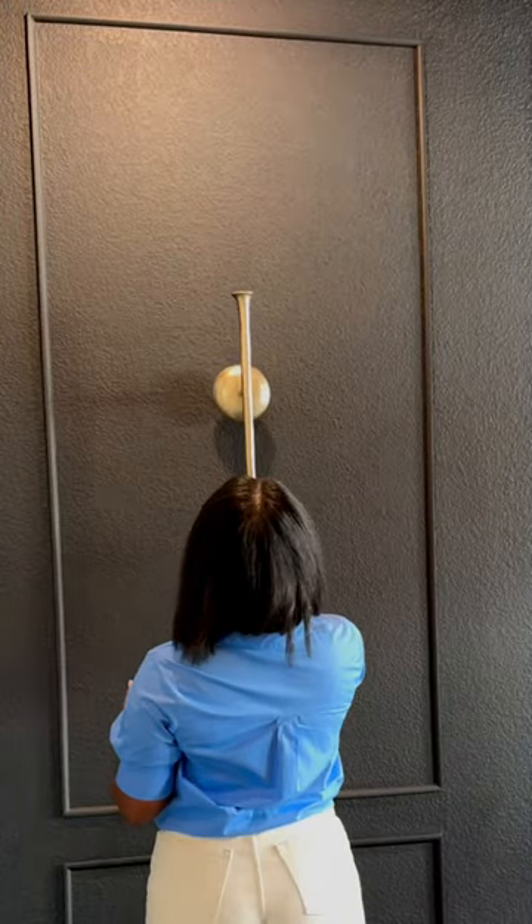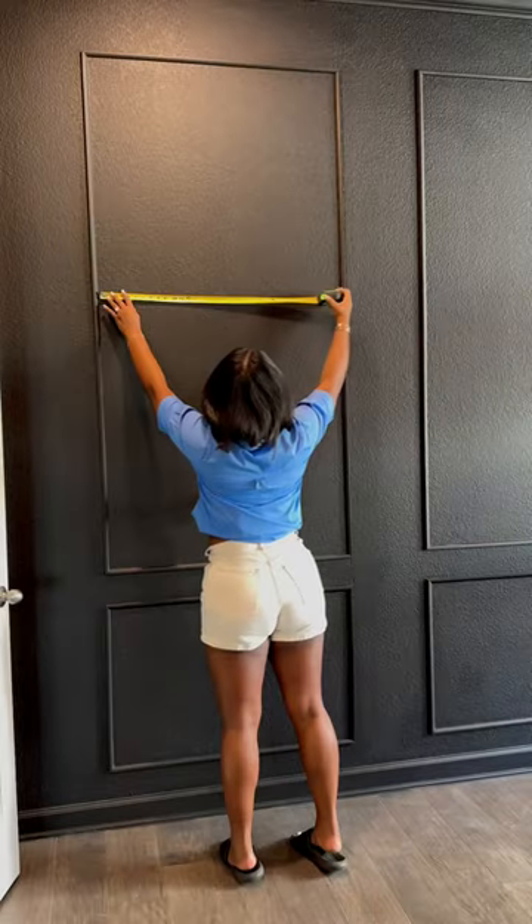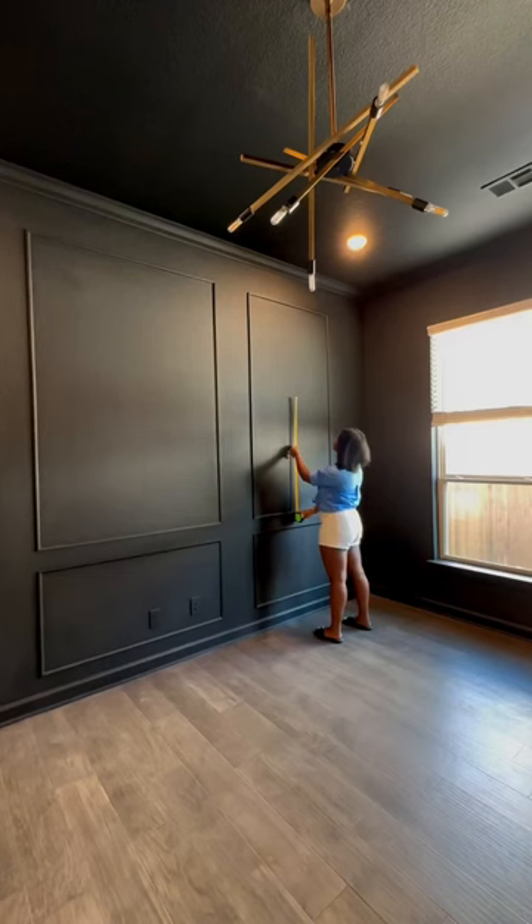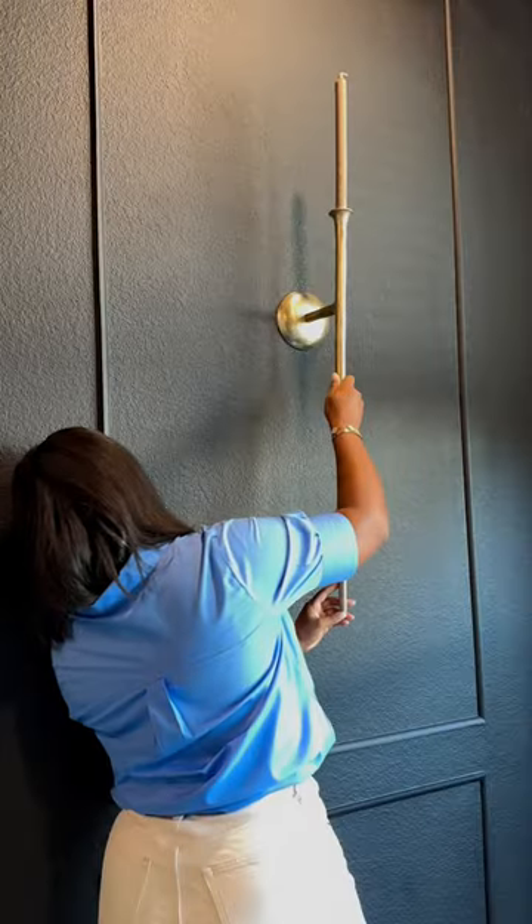The office is finally complete, y'all! Now it's time to get this office together. I love repurposing things that used to be in a completely different place. These sconces actually used to be in our living room, but now they're in our office.